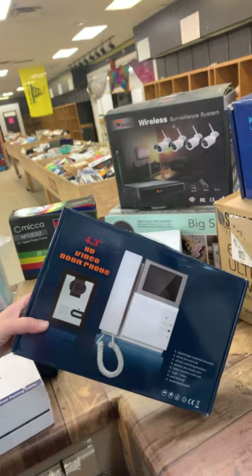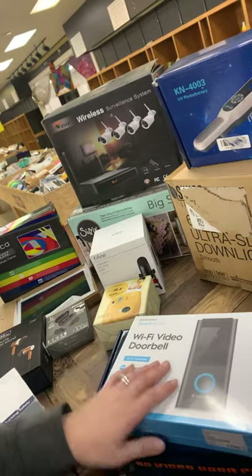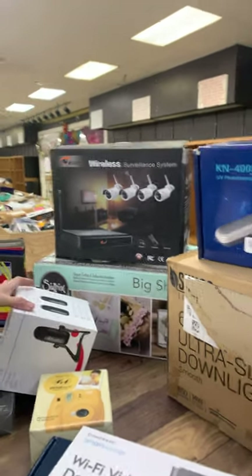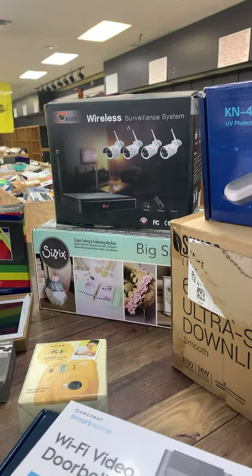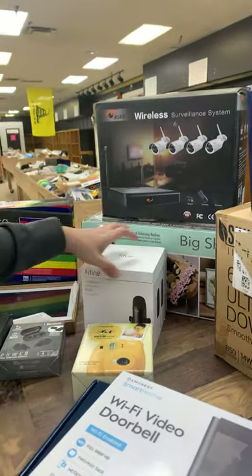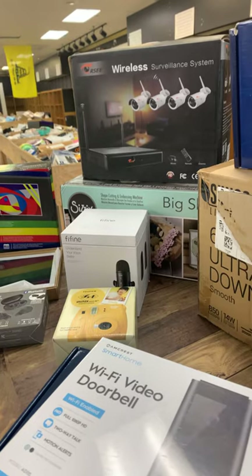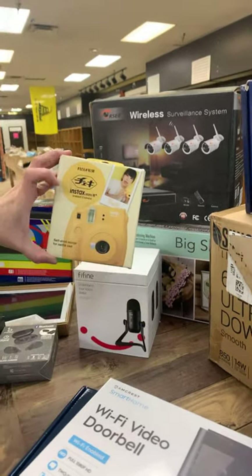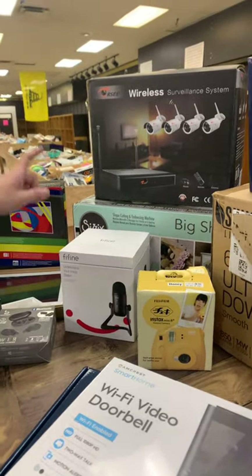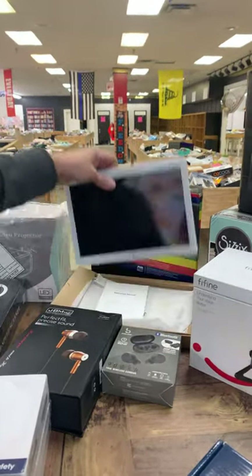Wi-Fi video doorbell. We got what looks to be a digital camera video door phone — getting fancy. We got a wireless surveillance system. We got some kind of big shot shape cutting machine and some kind of machine to make little cute things — kind of like a Cricket but maybe a 3D version of a Cricket. Insta camera — print your pictures out. Got a microphone for any YouTubers. We got a digital photo frame — 10 inch. We have a tablet, a nice little tablet.